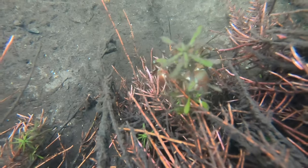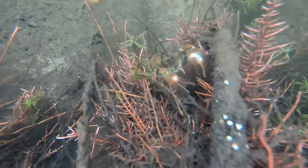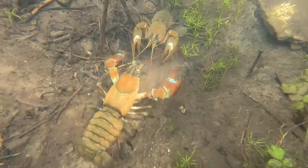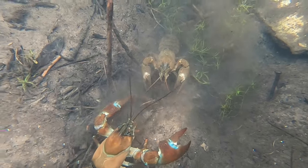The young crayfish, once free swimming, leave their mother and become independent straight away. It takes signal crayfish 2 to 3 years until they are able to breed, but as they can live for up to 20 years, they have the potential to produce lots of young in their lifetimes.